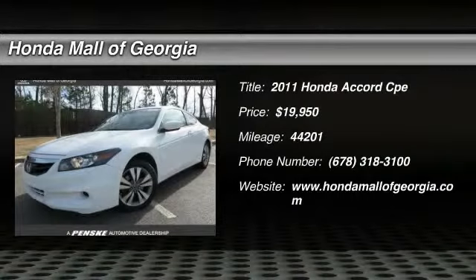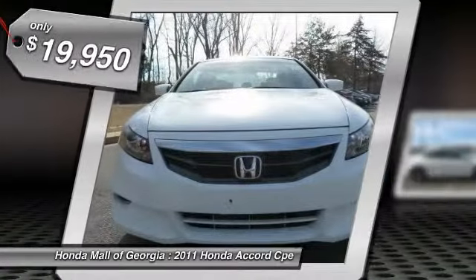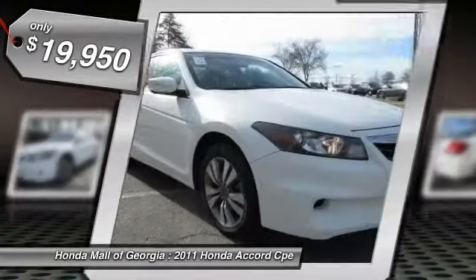The 2011 Accord, ingeniously simple, yet overflowing with luxury and technological creativity. All that and more in the Accord, and is priced below $20,000.